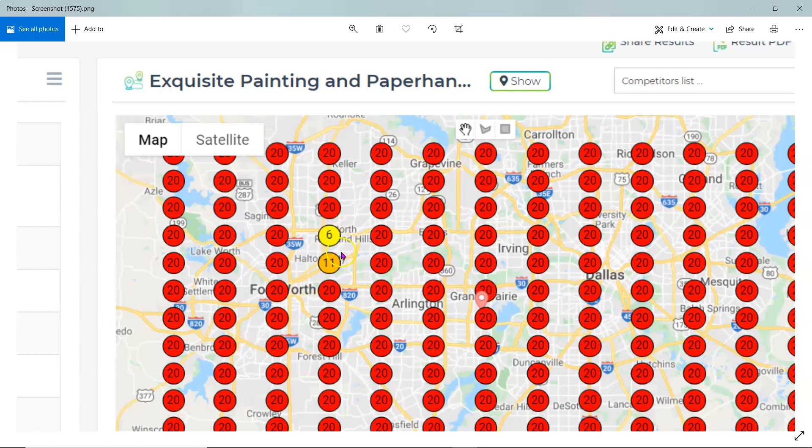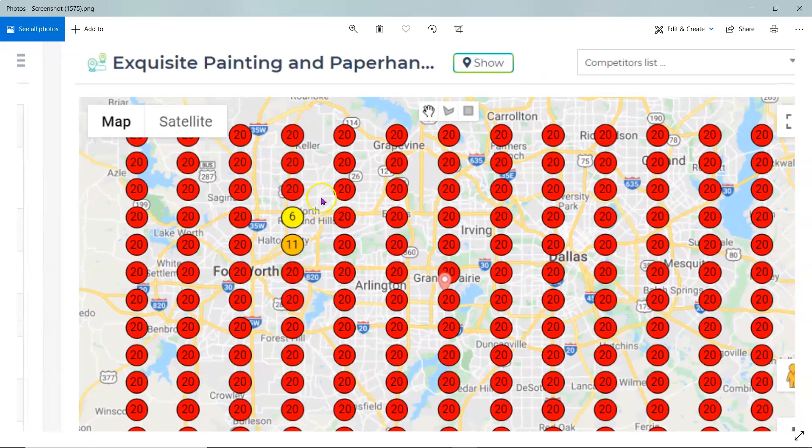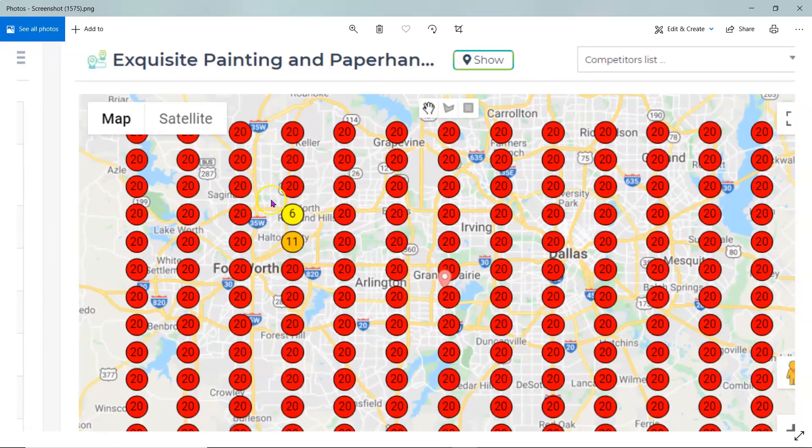The number six shown here in the North Ridge and Hills area means you are the sixth GMB — you're not in the top three. You've got five businesses ranked above you. And at the eleven spots, you've got ten businesses on top of you. So there's a lot of room for improvement and a lot of opportunities you're missing out on right now.